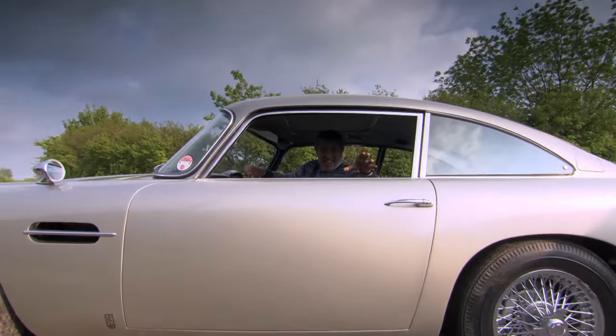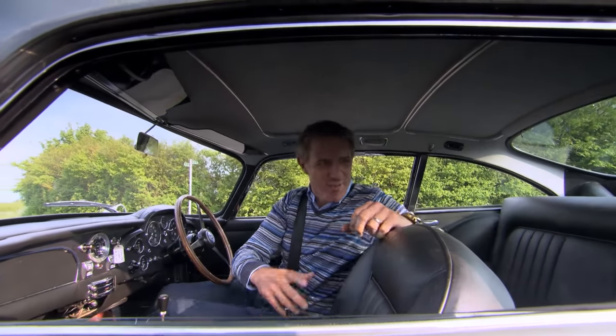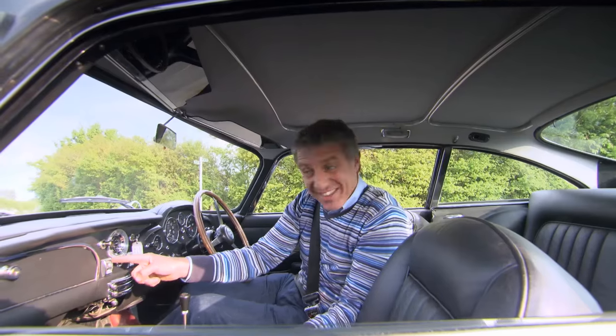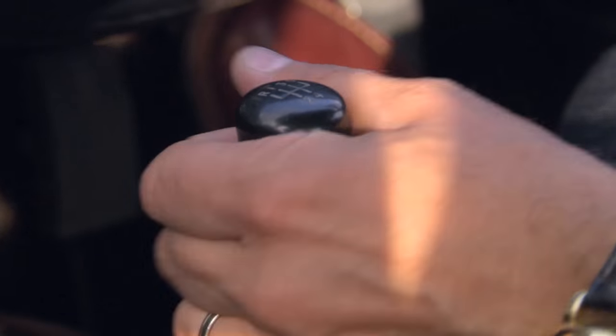In 1963, this was the absolute pinnacle of luxury. Look at these seats — they're amazing. The dashboard, electric windows in 1963, adjustable suspension, five-speed gearbox. It doesn't get much better.